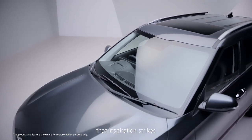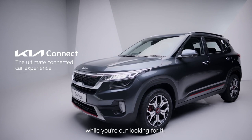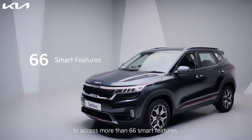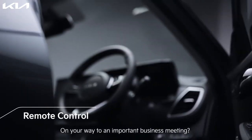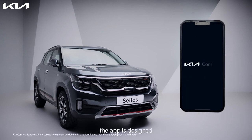We know that inspiration strikes when you're on the move, and the Kia Connect app is here to help you while you are out looking for it. All you need is a smartphone or a smartwatch to access more than 66 smart features that will elevate your Kia ownership experience. On your way to an important business meeting, the Kia Connect app has got you covered. Inspired by go-getters like you, the app is designed to deliver the ultimate connected car experience.